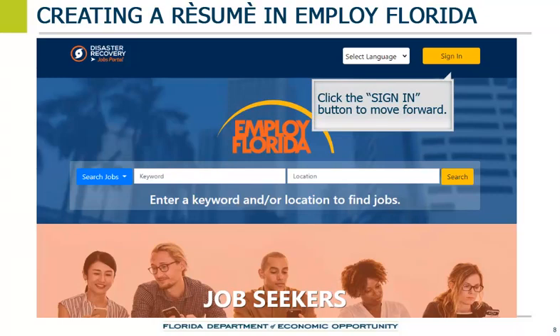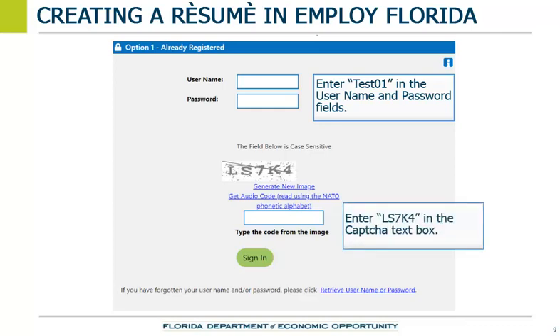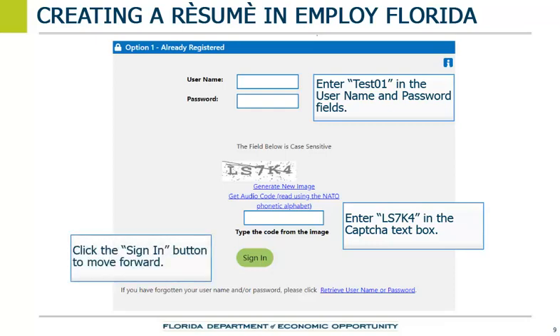Click on the Sign In button. Enter test01 in the Username field. Enter test01 in the Password field. To prove we are not a robot, enter capital LS7K4 in the CAPTCHA text box. Click the Sign In button to move forward.